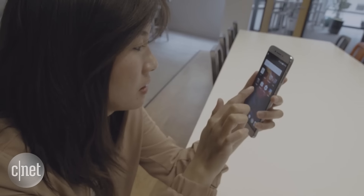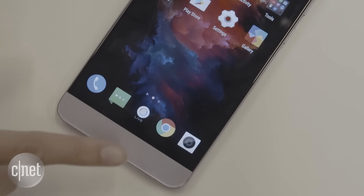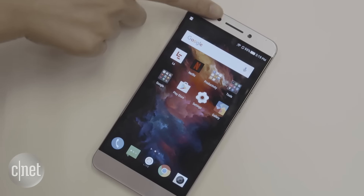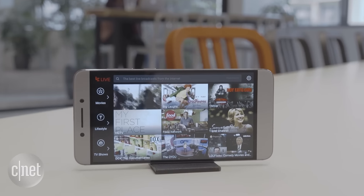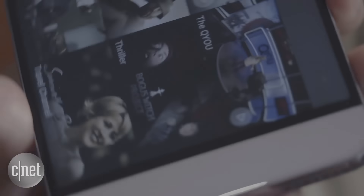The Le Pro 3 does have its drawbacks, though. Its interface takes some getting used to — the home button sometimes takes you to the Love U newsfeed page, you can't access settings through your notifications shade, and the recent apps menu is kind of a mess. LeEco's video streaming service, which is permanently on your home screen, is also a bit of a mess.